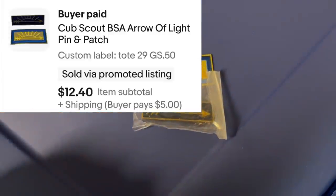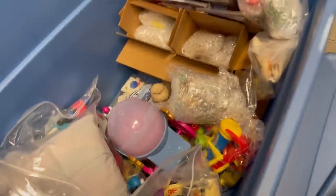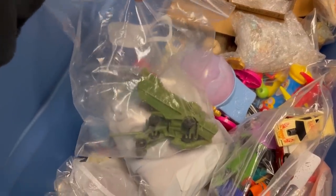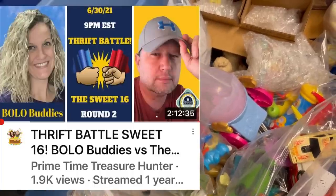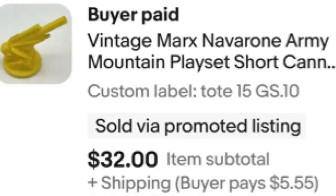This next item is in tote 29 — I got this at a garage sale for 50 cents. We have the patch arrow and the patch pin, and those sold as a lot. This next item is the Marx Navarone set — I believe this is all I have left from that set. I talk about a major bolo — I picked that up, and if you want to see more about it, it's on a Primetime Treasure Hunters thrift battle that I did. I parted this out and this one piece sold for $32 plus shipping.